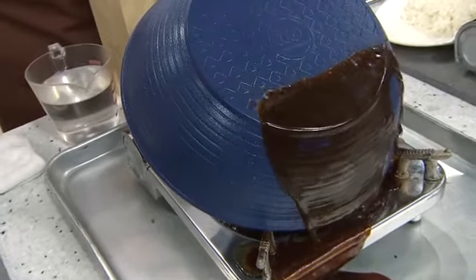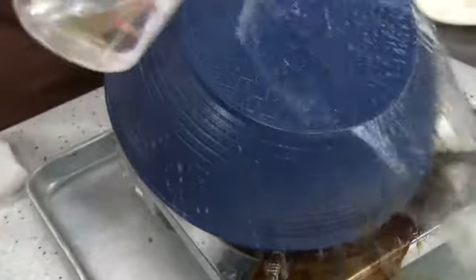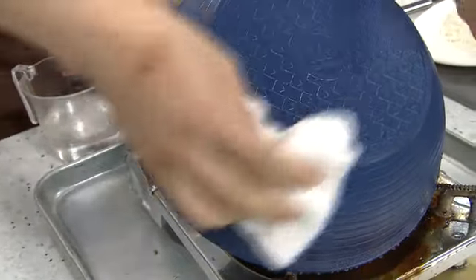Wow. Usually pag mainit, wala naman siya na yan. Pero look at that — it's just slipping off. And then that makes it so easy to clean. Punas, tapos. So cleaning becomes so much quicker. Usually kasi, Sandro, kailangan mo magkuskus talaga ng mabuti. Ito, it just slides off.